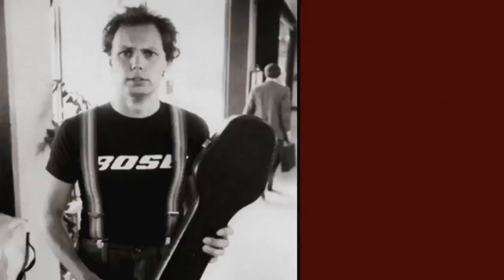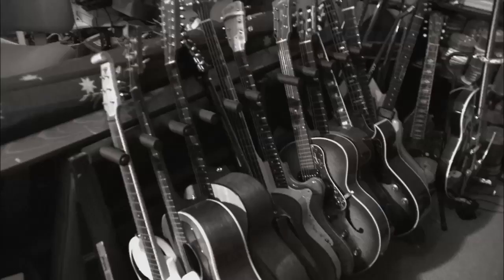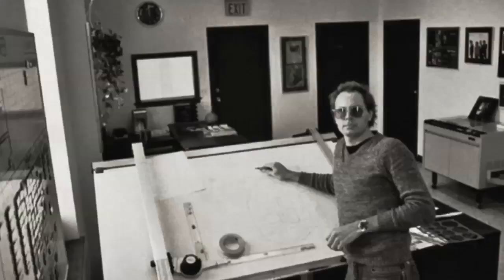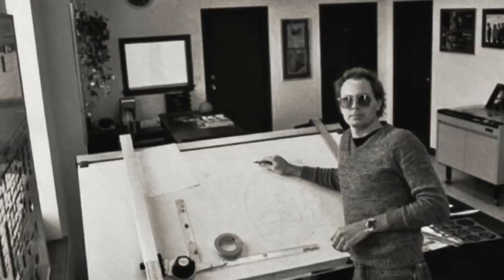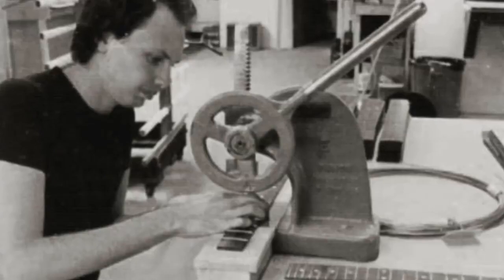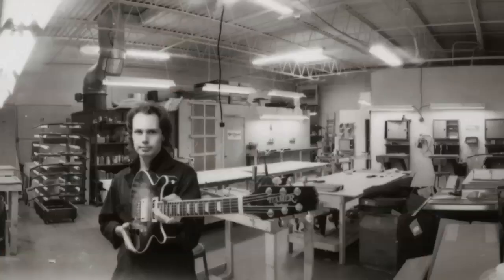He's not like a standard luthier where he's just a craftsman. There are those guys that build beautiful instruments and know how to play them a little bit, but Joel really knows the music because he started out as a musician. Once you've repaired and restored old guitars, it's just really a hop, skip, and a jump to building one from scratch.